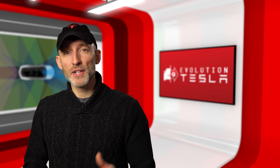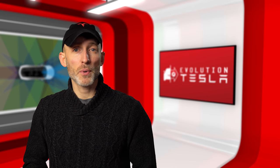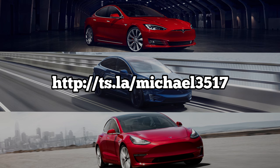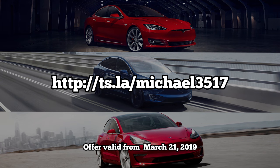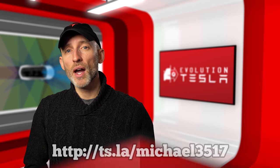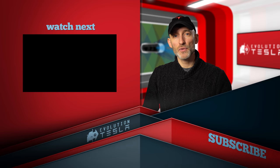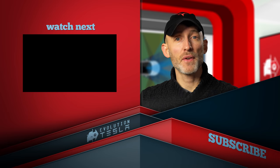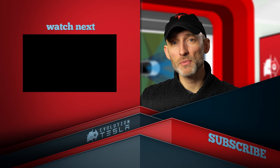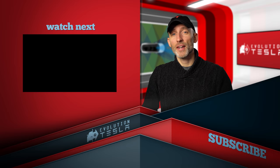Hey everyone, thanks so much for watching! If you found these videos useful in your decision to purchase a Tesla vehicle, you can use my referral code here to get both of us a thousand miles of free Supercharging. If this is your first time here, I hope you'll subscribe and click that bell so you can stay up to date with the latest updates in self-driving tech from Tesla. If you have any suggestions on what you'd like to see here in the future, let me know in the comments below. Have an awesome day, and we'll see you next time on Evolution Tesla!